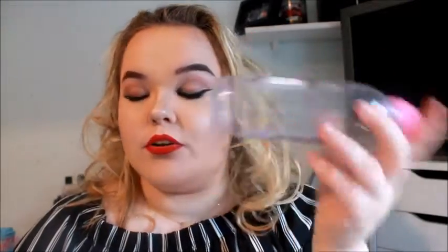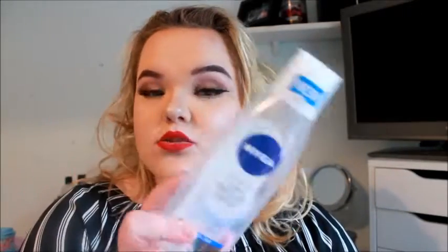I have two micellar waters that I've used up. The first is the Garnier one — everyone knows about this, it's everywhere. I've repurchased it many times; this is probably my fourth bottle. The second is from Nivea, which I'm using again at the moment. I just repurchased another one and it's cheaper than the Garnier one, yet does exactly the same thing, so I love them both.